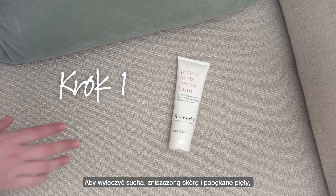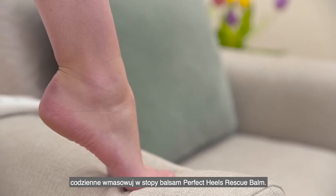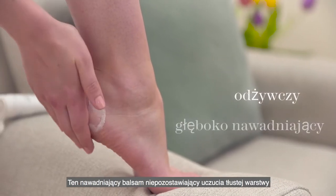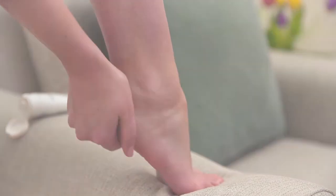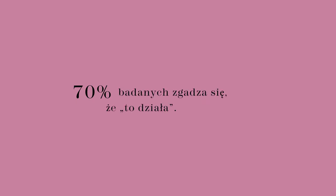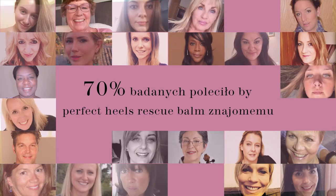Step 1. To repair dry damaged skin and cracked heels, massage Perfect Heels Rescue Balm onto your feet daily. This non-greasy hydrating balm will instantly prettify your feet. 70% of our panel agreed this works, and 70% would recommend Perfect Heels Rescue Balm to a friend.